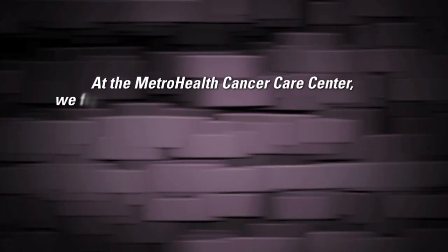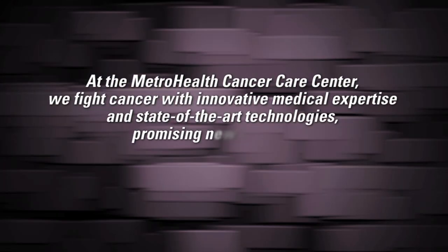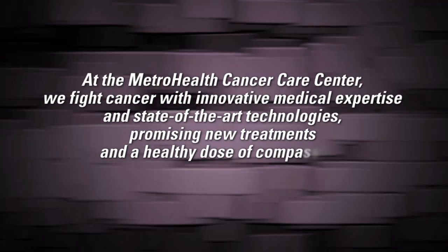At the MetroHealth Cancer Care Center, we fight cancer with innovative medical expertise and state-of-the-art technologies, promising new treatments and a healthy dose of compassion.